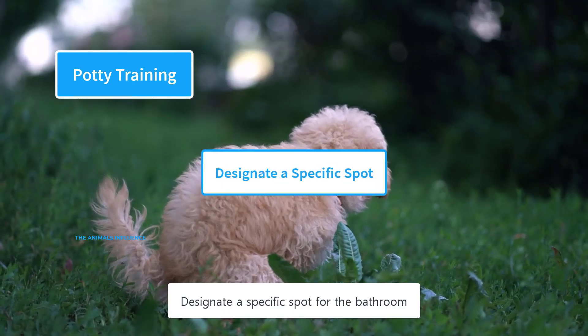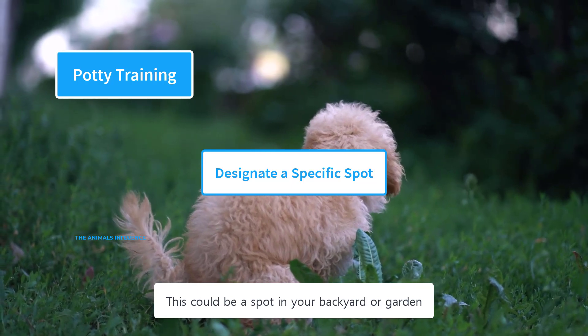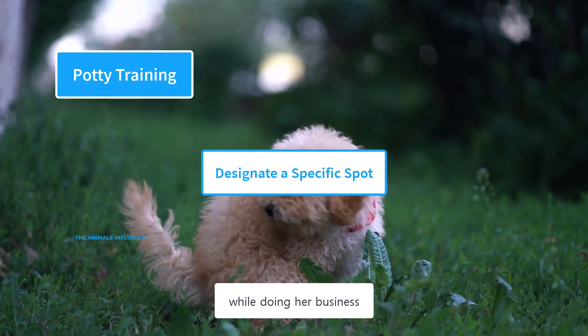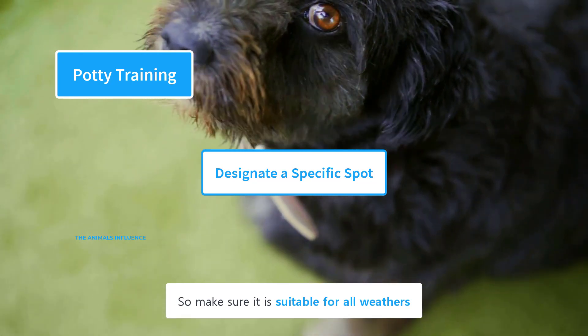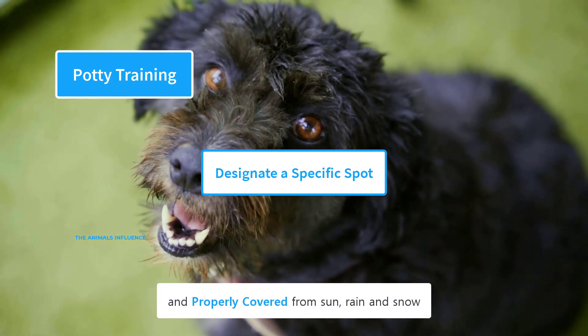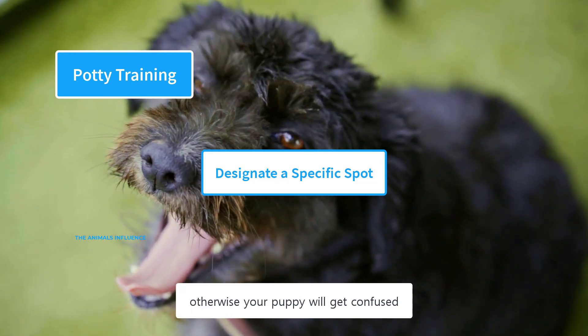Designate a specific spot for the bathroom — this could be a spot in your backyard or garden. Make sure it is a quiet, out-of-the-way location where the puppy won't be disturbed. Your poodle will be using this spot all year, so make sure it is suitable for all weather and properly covered from sun, rain, and snow. Use the same spot consistently and don't change it, otherwise your puppy will get confused.